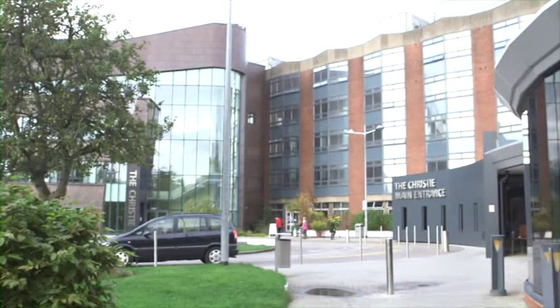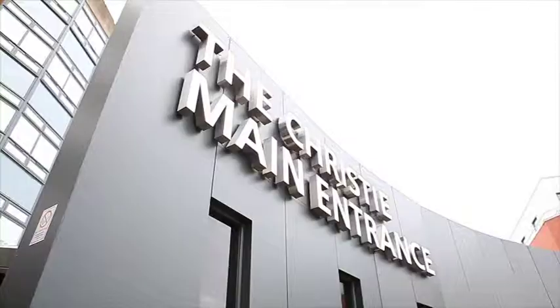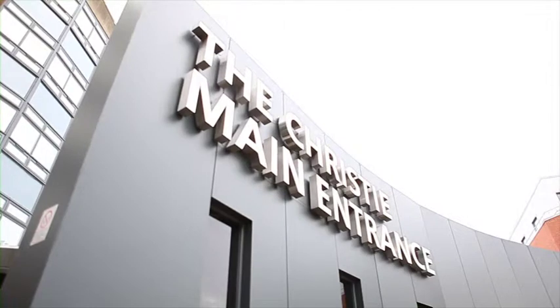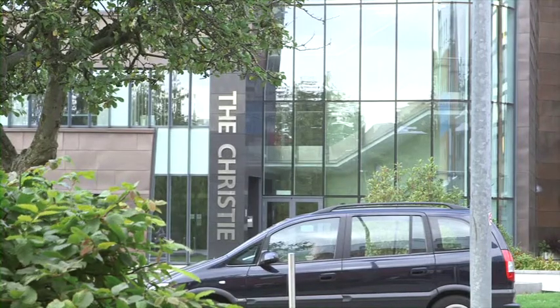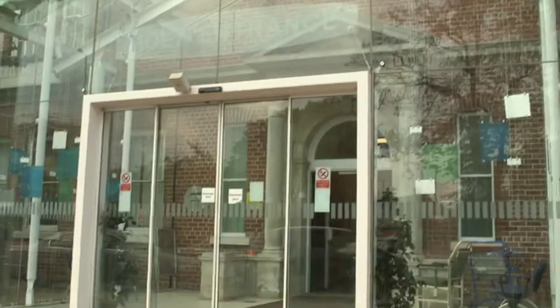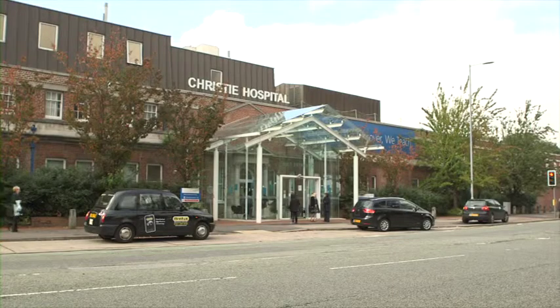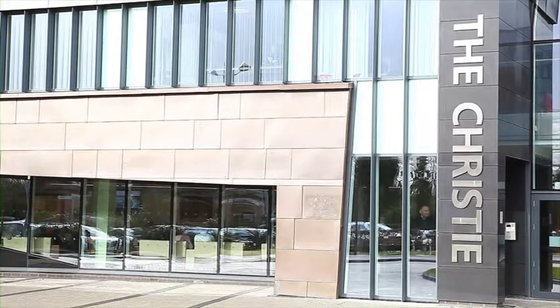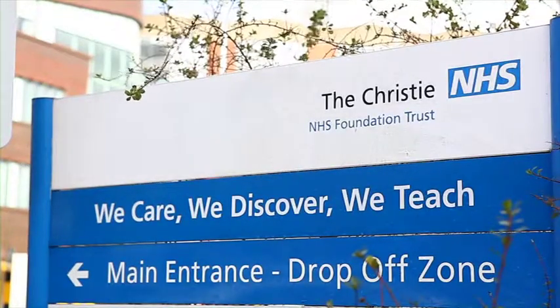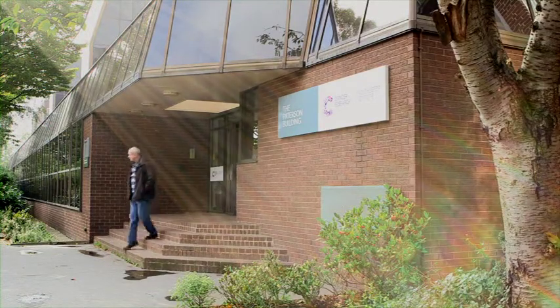The Christie is the largest single-site cancer centre in Europe, serving a population of 3.2 million. We see in excess of 14,000 new cancer patients each year. Based in Manchester, with radiotherapy centres at Oldham and Salford, we are a national specialist treating 25% of patients from around the country.